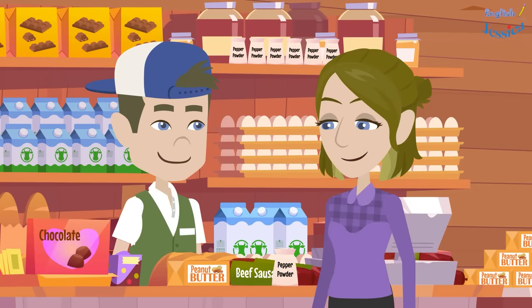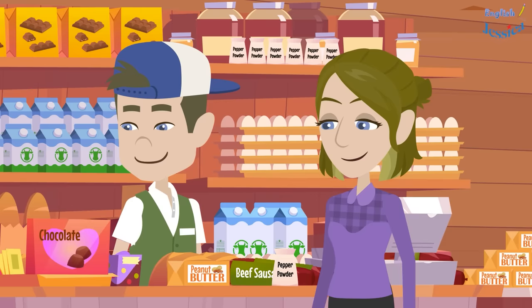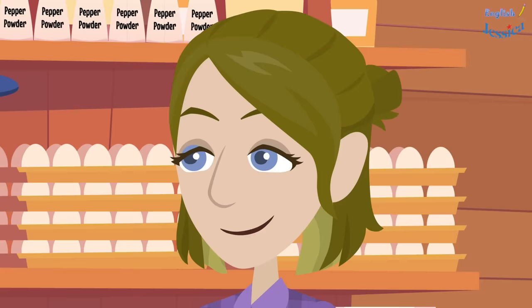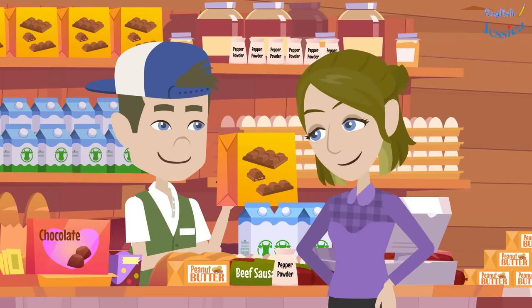Anything else? A bar of peanut butter and pepper powder please. Is that everything? How much is this chocolate box? It looks great. It's $55 a box. $55? Well, that's expensive. Though we have a smaller version here if you want to try it out. How much is this one?